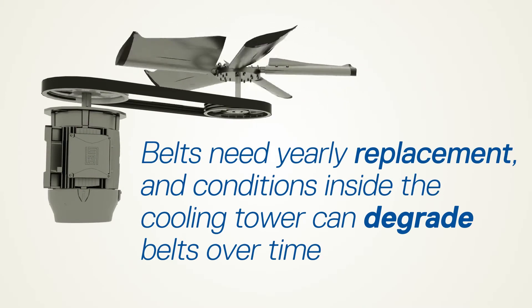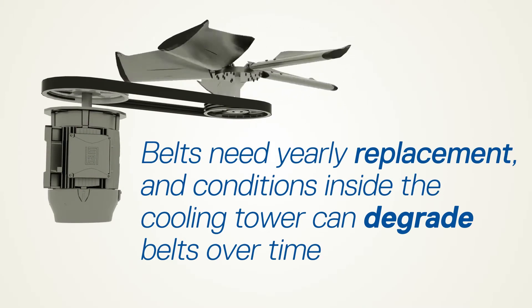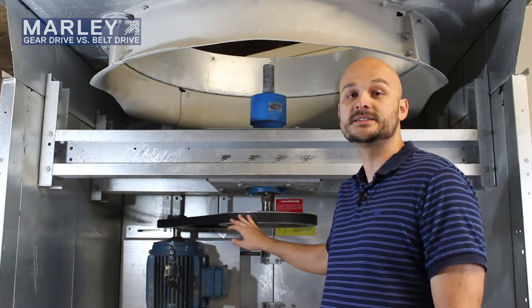Another disadvantage of the belts is that you have this exposed rubber material within the cooling tower environment, so any type of chemicals, oils, or just moisture can degrade the belts over time.